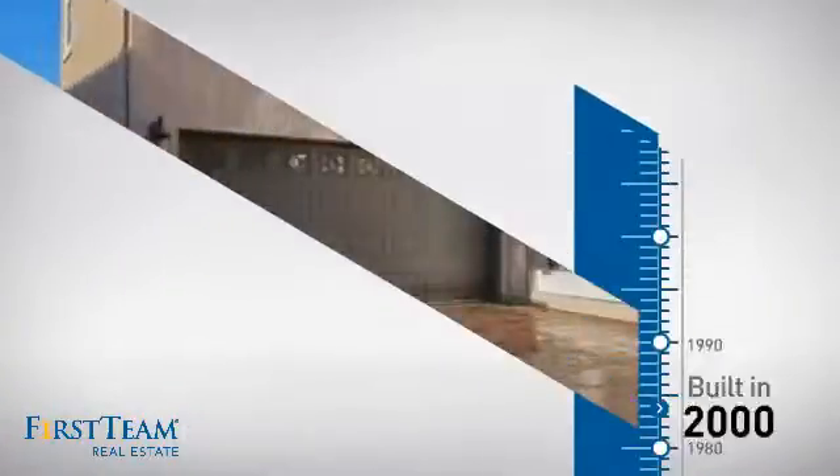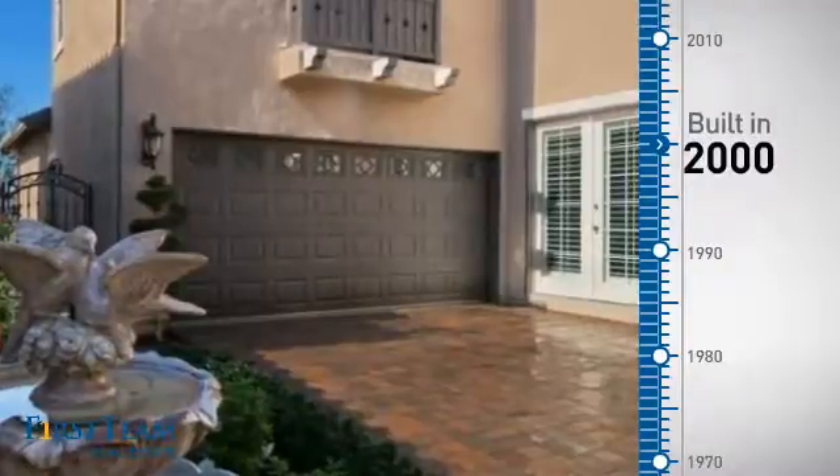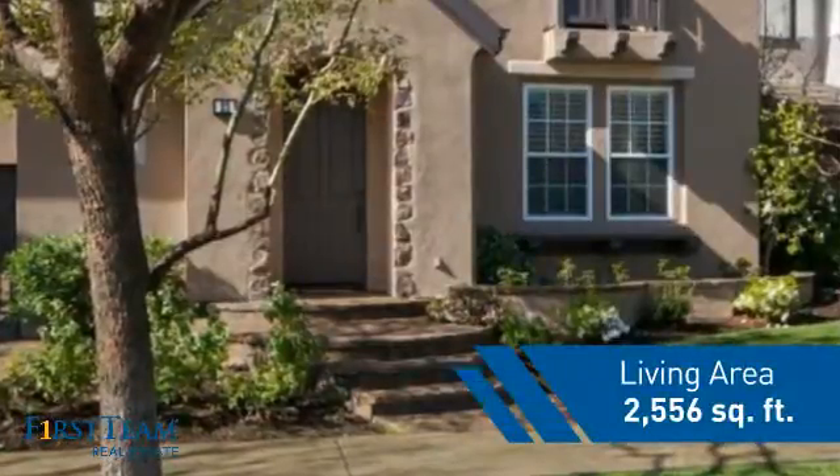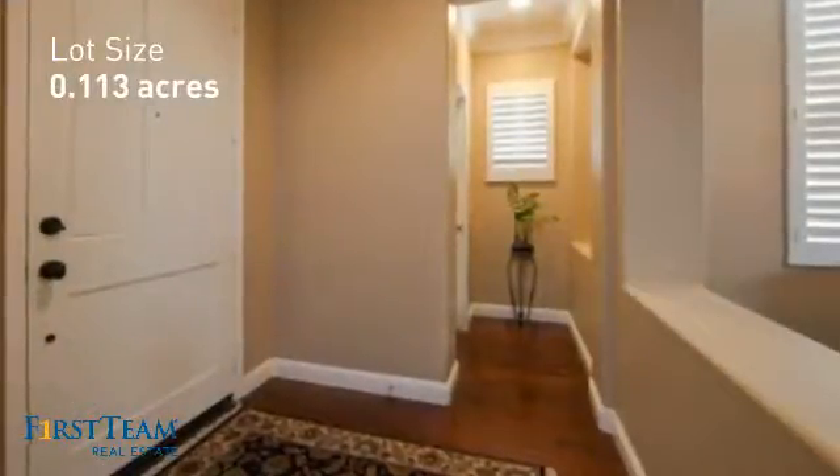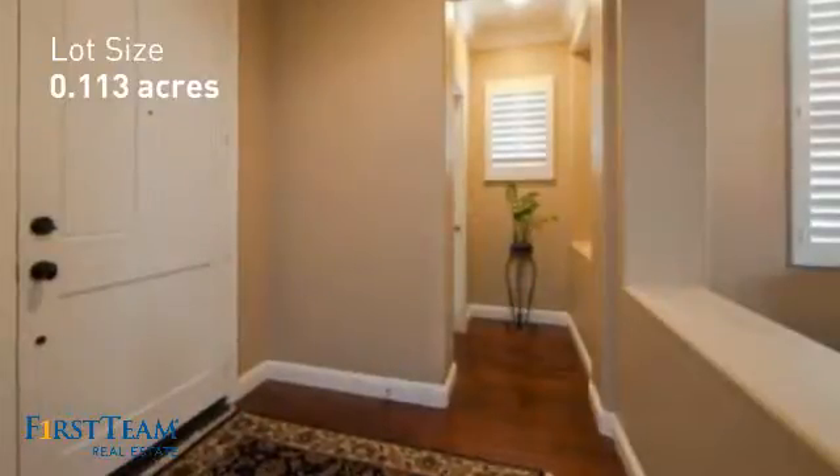This property was built in 2000 and features over 2,500 square feet of space, giving you a spacious layout to play host or kick back and relax after a long day.